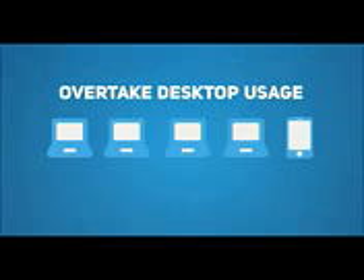In fact, smartphone usage is expected to overtake desktop usage by as soon as 2013. That means the majority of visitors to your website will soon be on a mobile device. The new generation of mobile users are seldom just surfing the web.